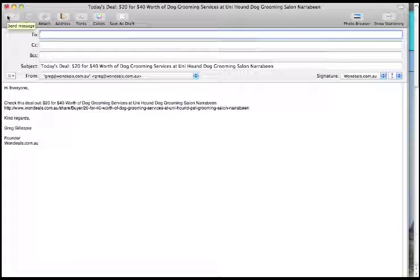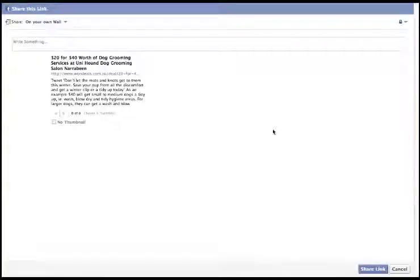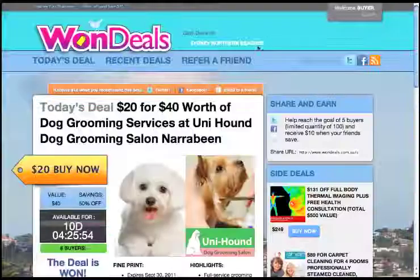Especially for today, a lot of people have dogs and would love to get their little furry friend trimmed and freshened up with UniHound at Narrabeen. Let's head back and take a look at how Facebook works — pretty similar. When you're logged in on both OneDeals and Facebook, you'll see it automatically comes up with the deal and that contains your link. You can write something you'd like to post and then share the link. Very easy, and it takes your link out to all your friends on Facebook.